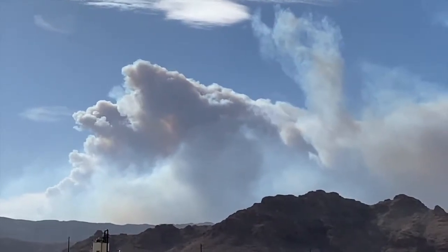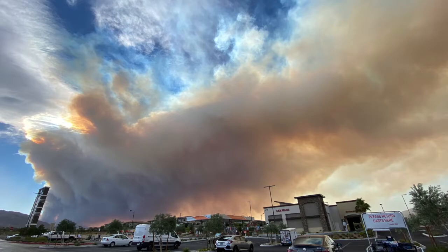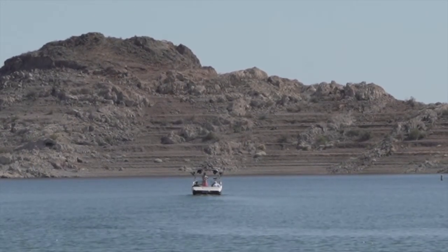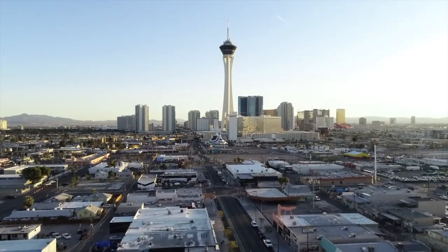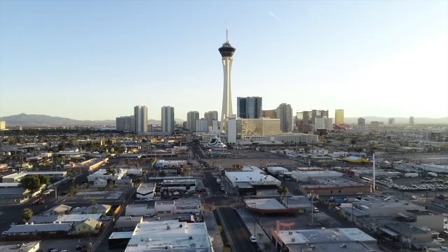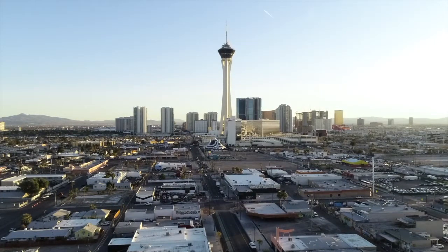On August 9th, the United Nations climate panel, which includes some of the world's leading scientists, delivered a stark warning saying we are in the midst of a real climate emergency. The city of Las Vegas has been taking aggressive steps for years to do its part to cut back on energy, water consumption, and emissions — and it is not resting on its laurels.